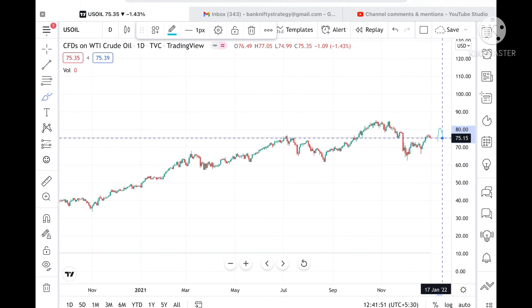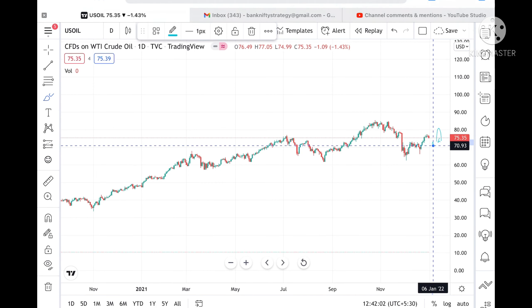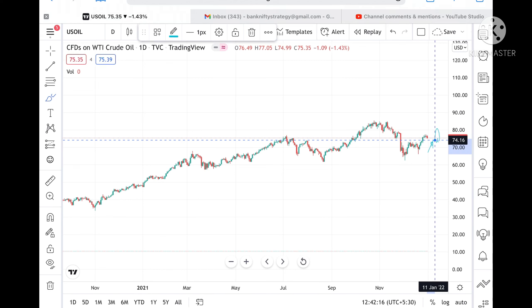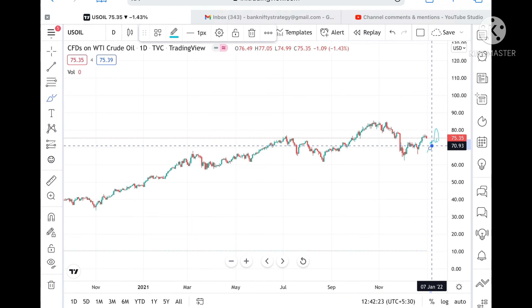On the downside, if the price doesn't sustain this level, then we can see it can go and touch a level of 73.91. If it goes below this level, then we can see a level of 73.16. If the price sustains below this level, then we can see it can go and touch a level of 70.93. I repeat: if the price doesn't sustain 75.15, then we can see a level of 74.16, and if it doesn't sustain that, then we can see a level of 73.16.